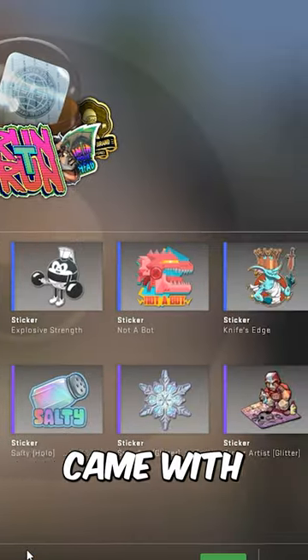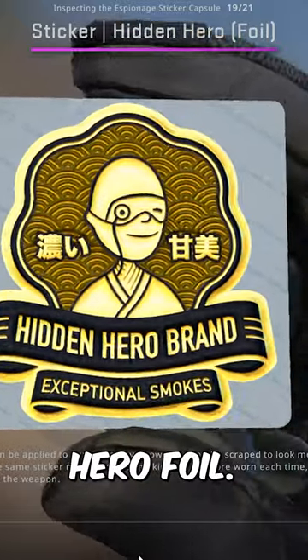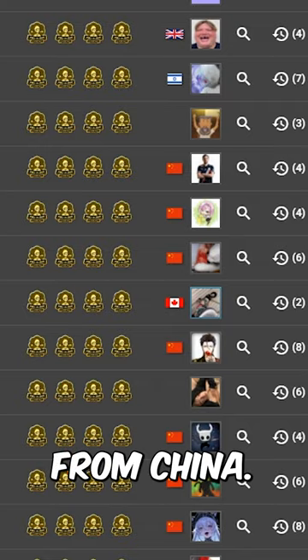The Espionage sticker capsule came with a lot of nice stickers, but one that really stood out is the Hidden Hero foil — it's over 4x'd in price since getting released, and about 50% of the crafts with this sticker are from China.